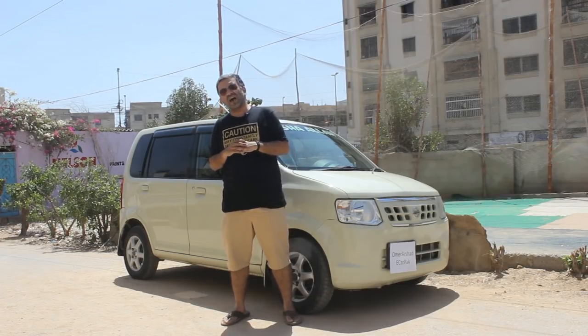Now let's take this car for a road drive and see how it drives. We are now driving the Nissan OT. I have with me Zuhayb, who owns this car and was gracious enough to let us use it today.